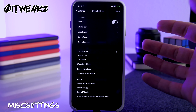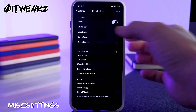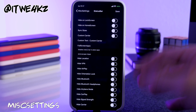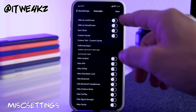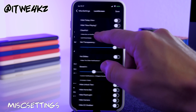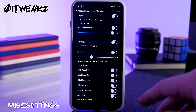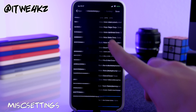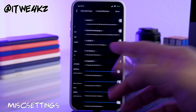Next is Misc Settings, which has a ton of miscellaneous settings. You have status bar, lock screen, springboard, and control center sections with a huge variety of options — hide your location, hide AirPlay, hide the status bar on the lock screen, hide emblems, hide the Today View, hide Now Playing, hide unlock text. Basically it lets you clean up and customize your UI by toggling off elements you don't want.